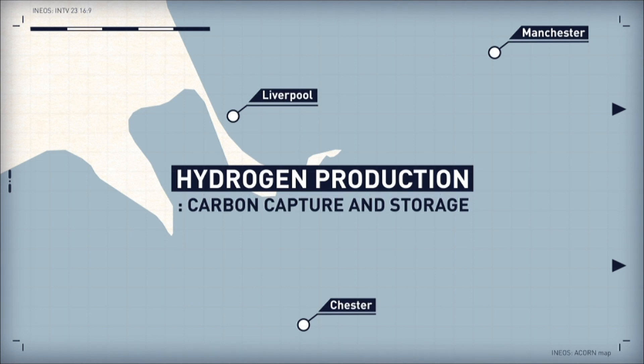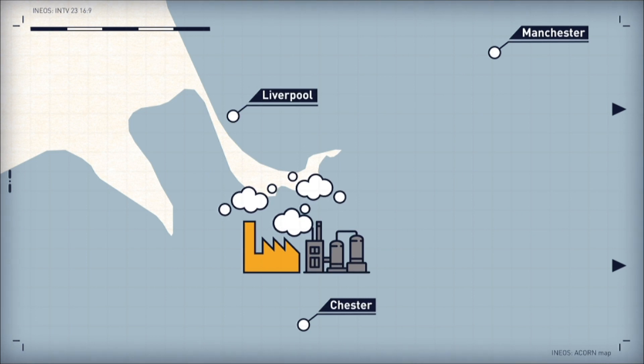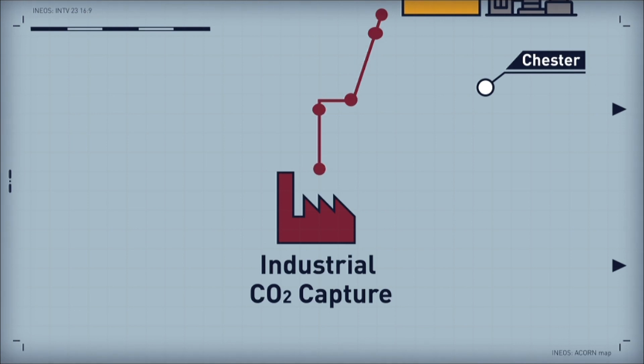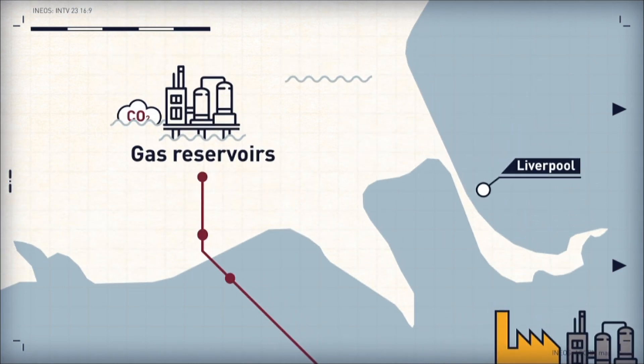HiNet is a project that combines hydrogen production with carbon capture and storage. Natural gas will be converted into blue hydrogen, and the carbon dioxide by-product will be removed. This CO2 will be combined with carbon captured from other industrial processes in the region and safely stored in depleted gas reservoirs in Liverpool Bay.